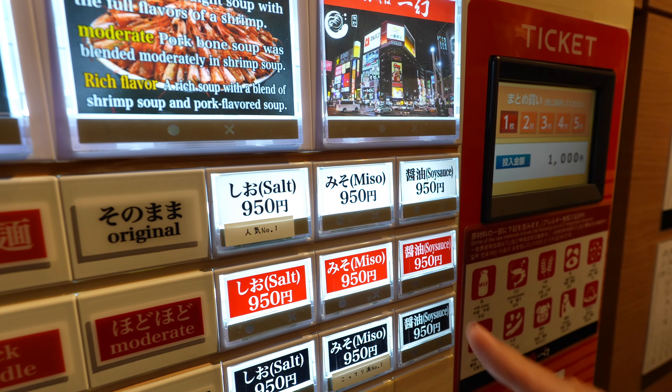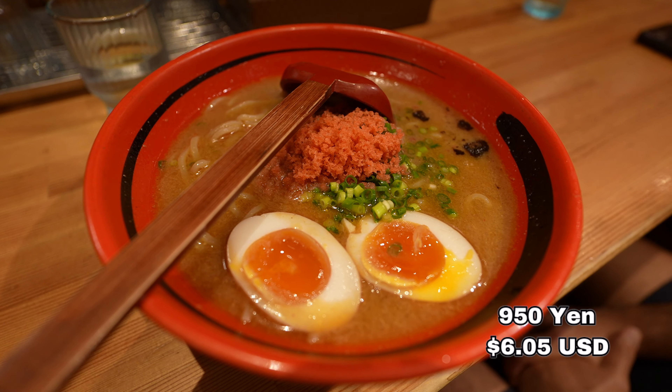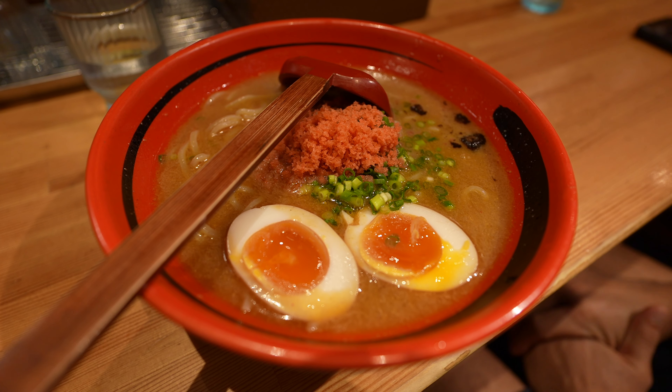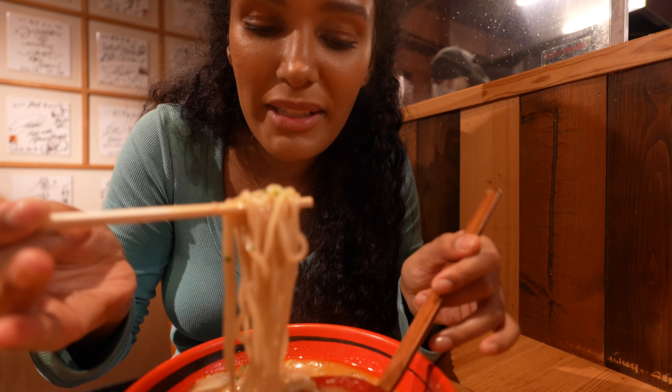We were able to choose from three broths: salt, miso, and soy sauce. Their miso has a moderate richness, so that's why we chose to go with the miso broth. Let's try this ramen — it smells divine.